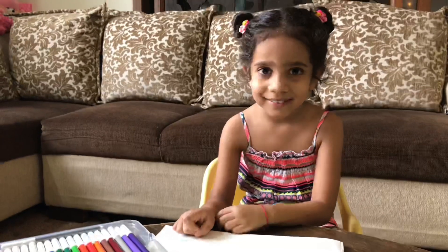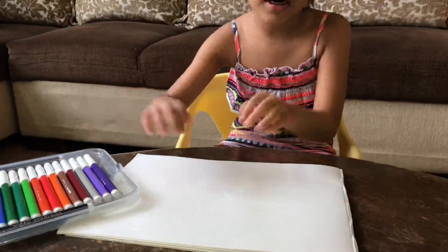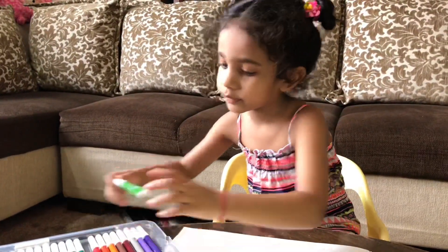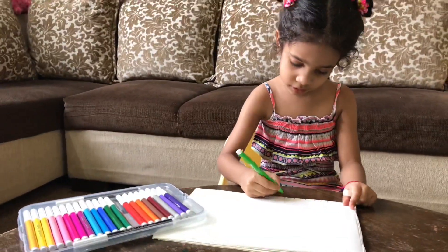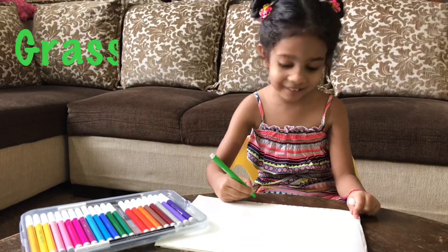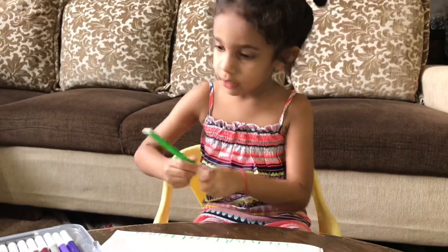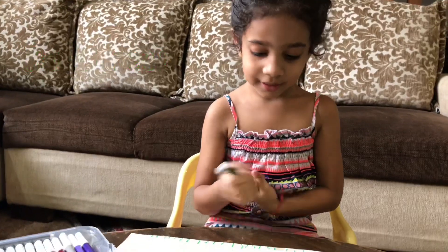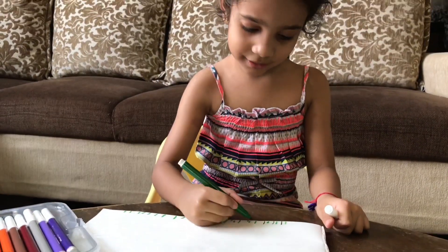Veda, what are you going to draw? I'm going to draw a blooming flower. Wow, and what all things do you have? I have my grass kitchen. And? A book drawing. Wow. Make it then. Okay. What is this? A grass. Wow, you are drawing grass. Yeah. I'm going to draw a little bit darker. Wow. What type of grass are you making? It's a shade. Shaded grass. You are doing good, Veda. Thank you.